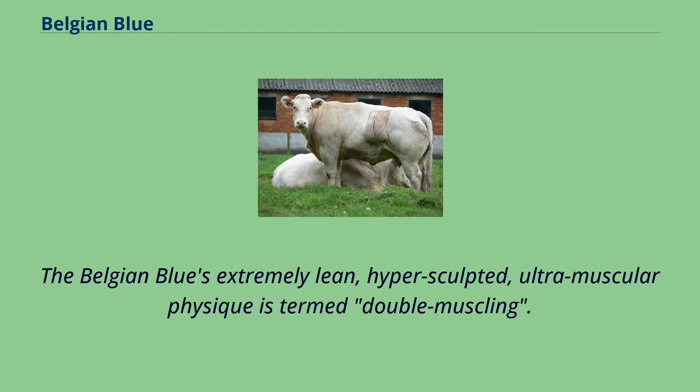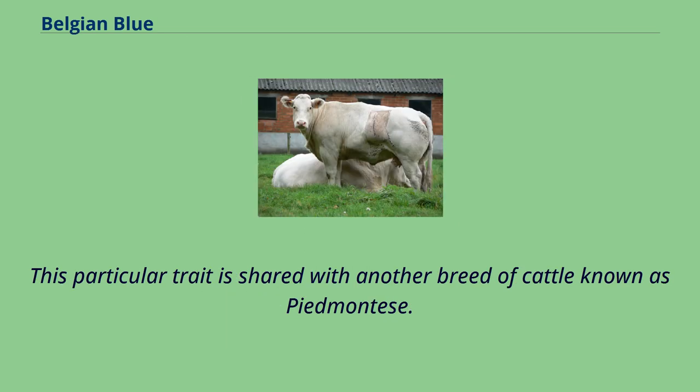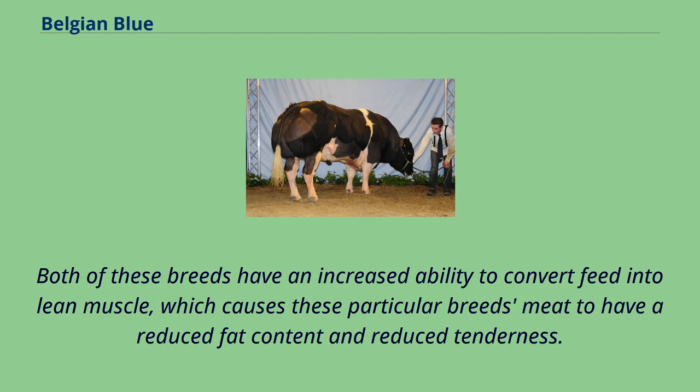The Belgian Blue's extremely lean, hyper-sculpted, ultra-muscular physique is termed double-muscling. The double-muscling phenotype is a heritable condition resulting in an increased number of muscle fibers, instead of the enlargement of individual muscle fibers. This particular trait is shared with another breed of cattle known as Piedmontese. Both of these breeds have an increased ability to convert feed into lean muscle, which causes their meat to have a reduced fat content and reduced tenderness.